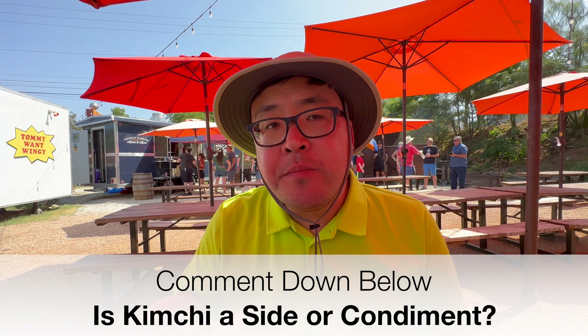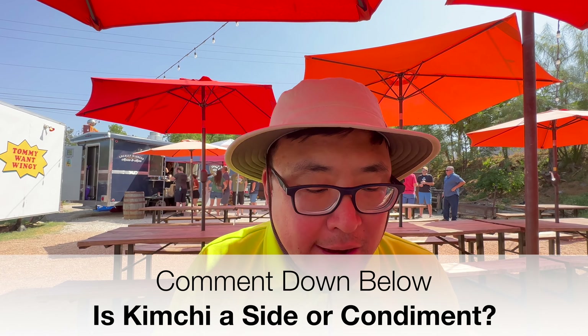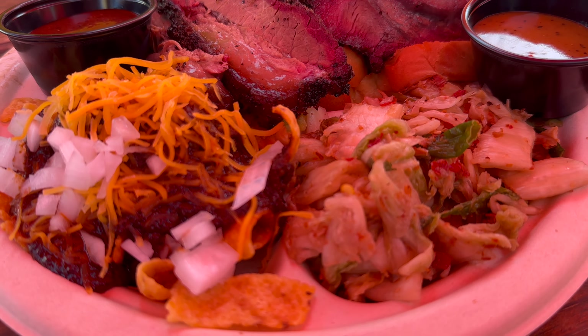Let's go for the sides. I got Frito pie and kimchi. Quick question for everyone: is kimchi a side or a condiment? It's 100% a side — you eat it by itself. It's a really clever play on the whole pickles and onions with your barbecue. It's got a good heat, a nice spice, really good flavor. The pickled vegetables and cabbage have a nice crunch and snap. That's really good kimchi — it's super mild. If you're worried about the funkiness that some kimchi can bring, this is a really toned-down version. It's very approachable and plays very well with the fattiness of the meat. Kimchi gets a 4 out of 5.